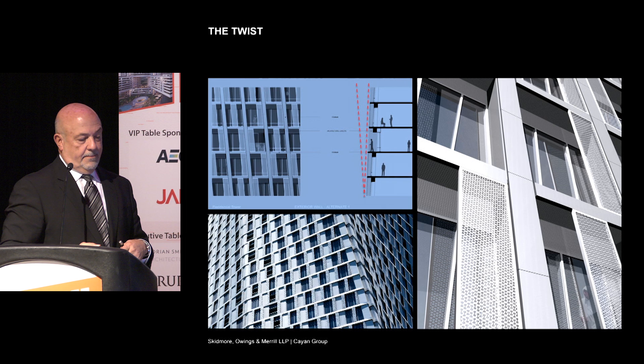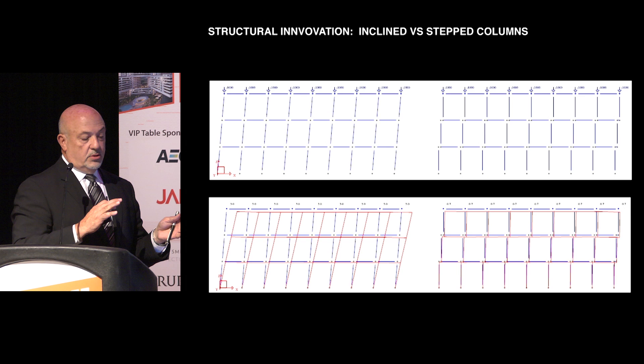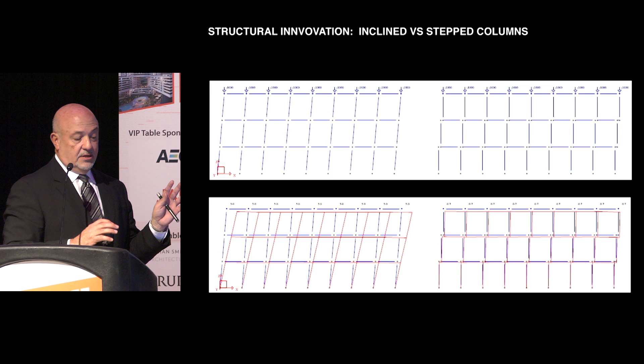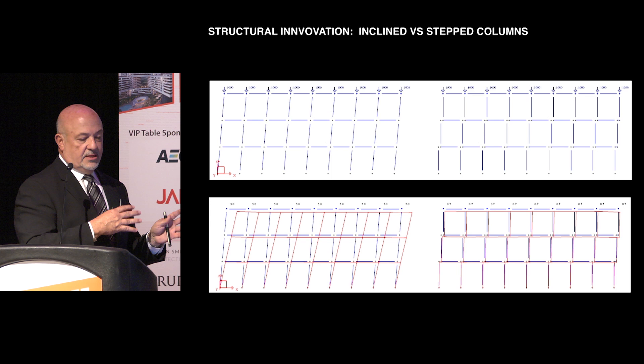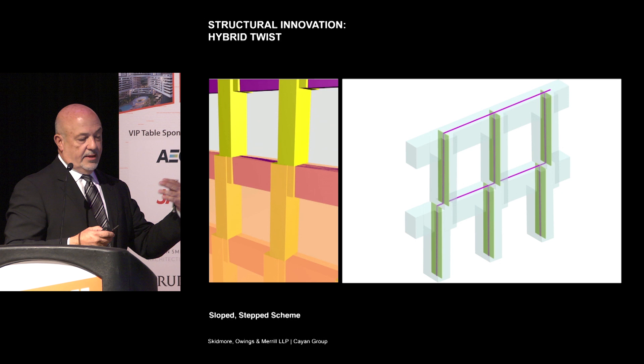Bill and his team looked at two studies — very diagrammatic. The one on the left is a twisted scheme with tilted columns, and the other uses what we started to call the stepped column. In both cases, the same load was applied in the computer with the same member sizes, and you can see the deflections at the bottom. It was a very easy decision as to which direction we should go. So the stepped column scheme became what we used going forward.